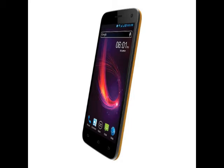It sports a 5-megapixel rear camera with LED flash. There is a 2-megapixel front-facing camera on board.